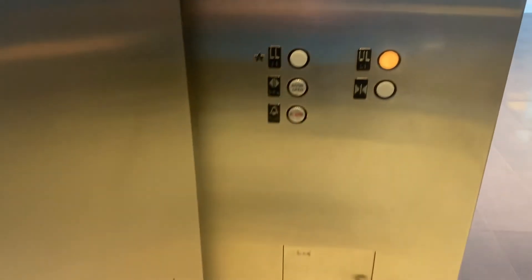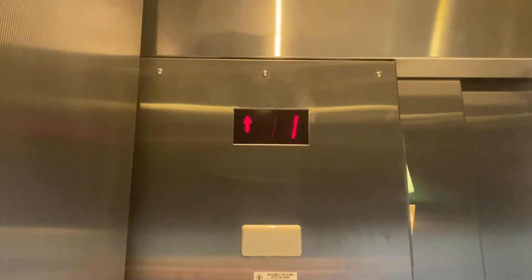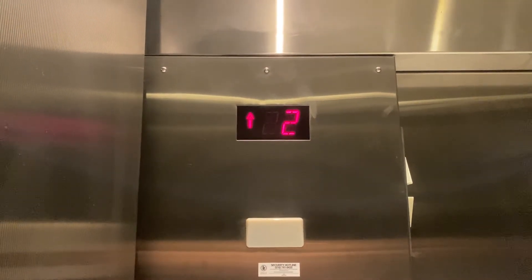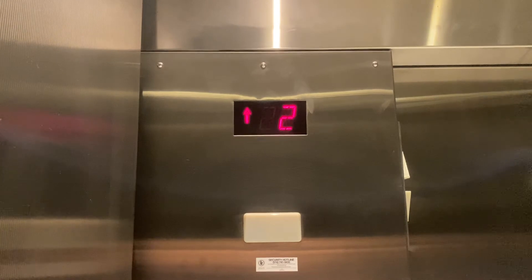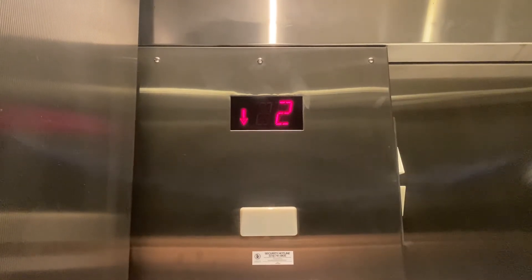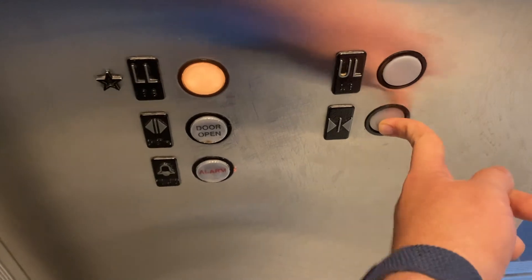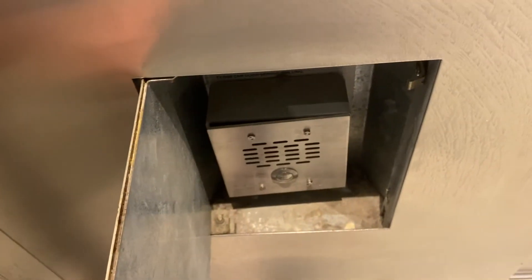Probably have a fan in this one. Let's take a look at the phone — there's your ADA compliant phone. It's a 4,500 pound capacity.